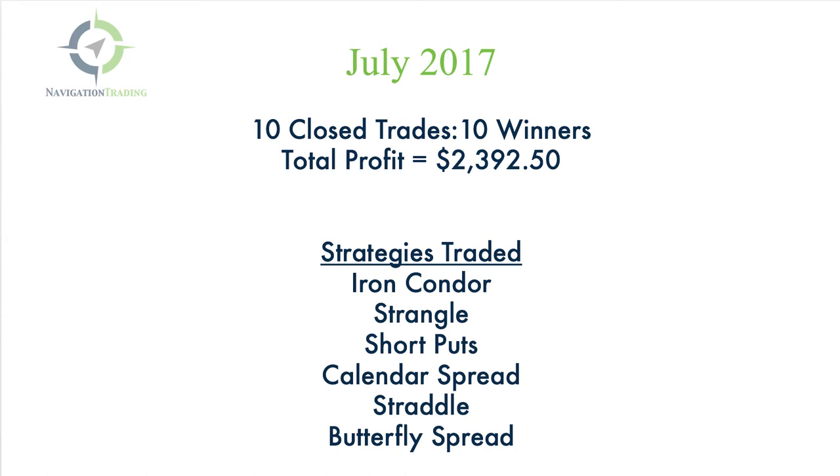You've got to look at the diversification in the different strategies that we've traded as well. We traded iron condors, strangles, short puts, calendar spreads, straddles, and butterfly spreads. This is a perfect example of how we diversify our symbols and strategies — some are undefined risk, some are defined risk, some are directional, some are more delta neutral. You've got to be able to diversify and mix it up.